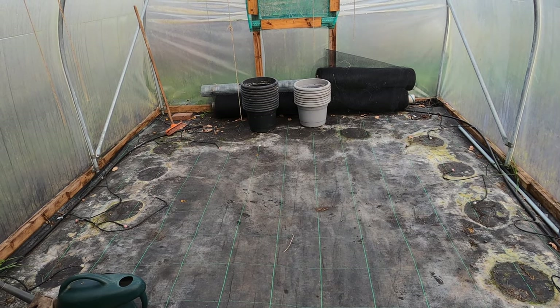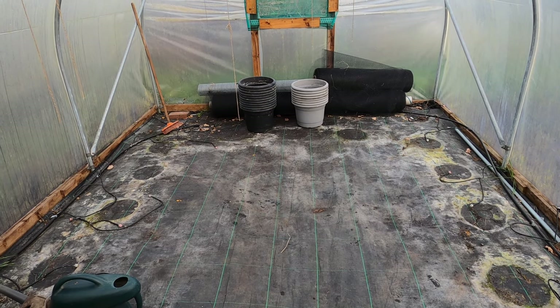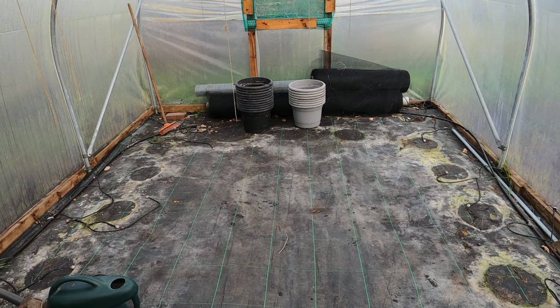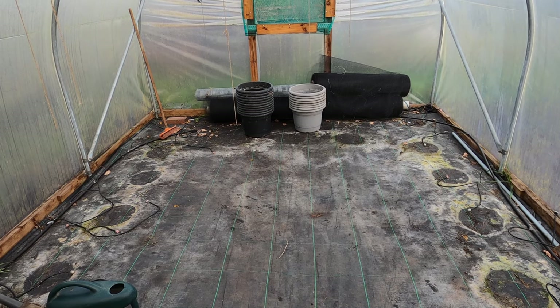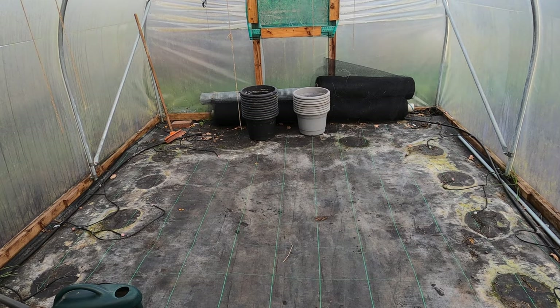I'm going to use the polytunnel for germinating my seedlings. To do that, I'll put a plastic greenhouse inside the polytunnel because that will be easier to keep warm. I'm not going to start now though — it's just too cold for the moment — and I hope to get going in a few weeks time.